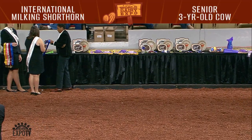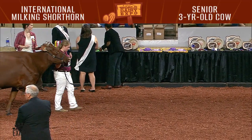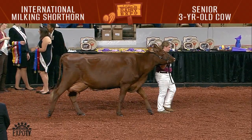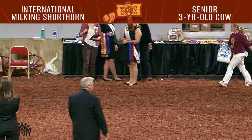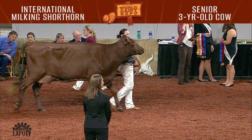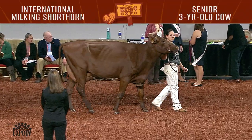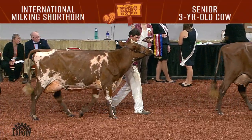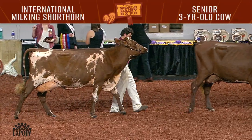Entry 1570 scratched. 1571 was fourth. 1572 was sixth and the production award winner. 1573 scratched. 1574 was ninth. 1575 was eighth. 1576 was tenth. 1577 was third and the first junior.